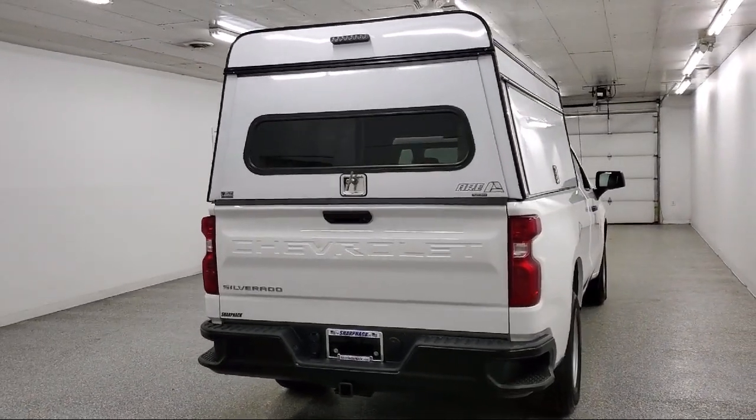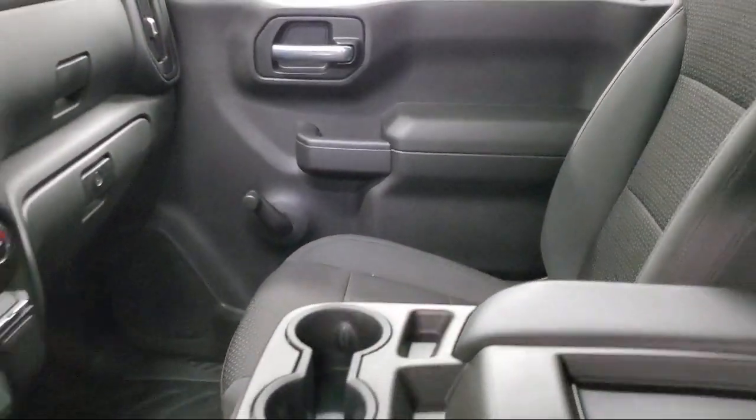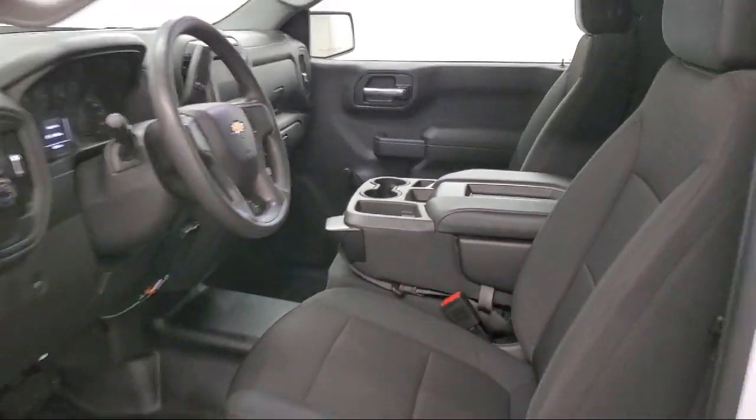Additional features include air conditioning, a power outlet, and a USB port. The vehicle has less than 25,000 miles on the odometer.